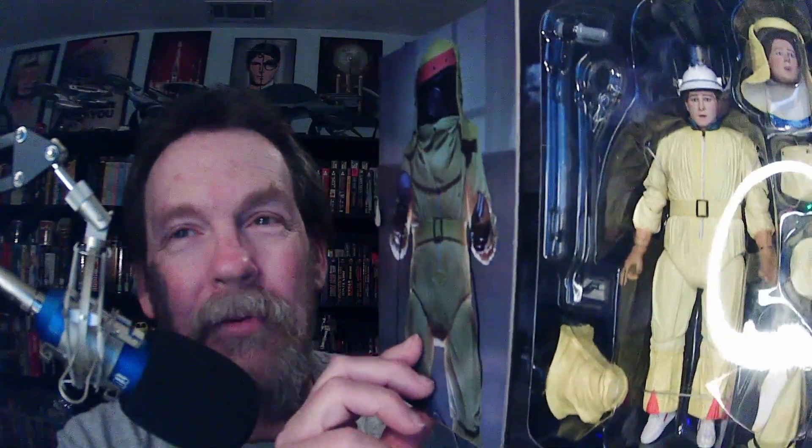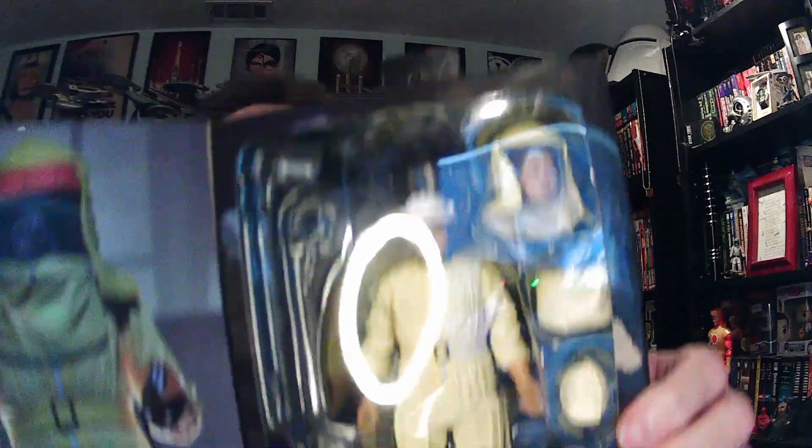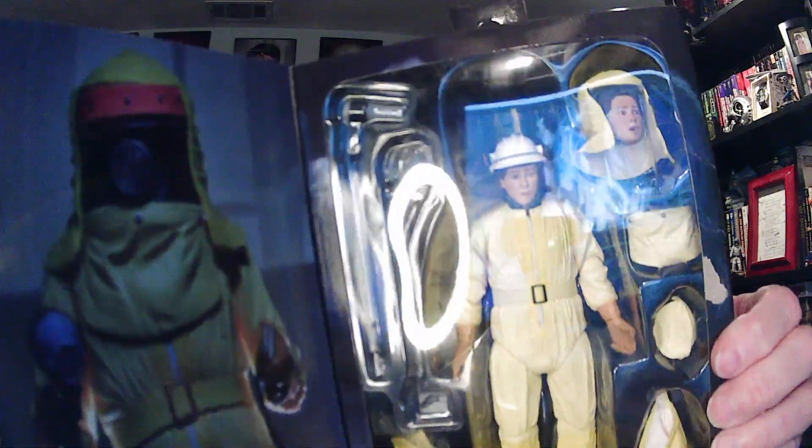Tales from Space. I picked up this one a couple of weeks ago at Target. It's the ultimate Marty McFly Tales from Space. It comes with a radiation suit and another head. Try to get some more lighting — that light is just ridiculous.